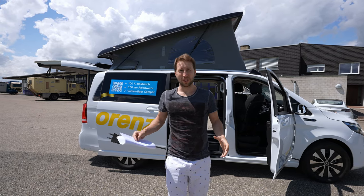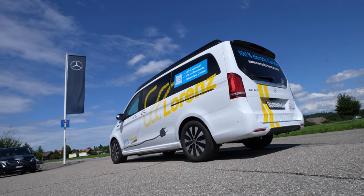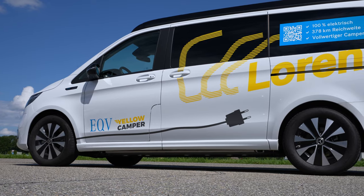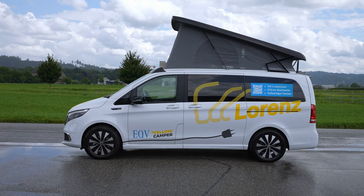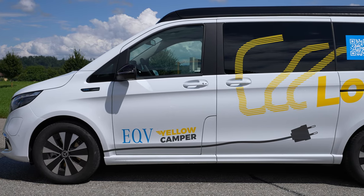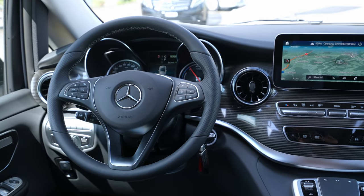Hello guys and welcome back to a new video. Today I'm right here in Switzerland at Lawrence Ague, and I have with me one of the most interesting vans on the market today. This is the future — one of the first electric camper vans in the world, and today I will review it and show you every single detail of this EQV camper van.